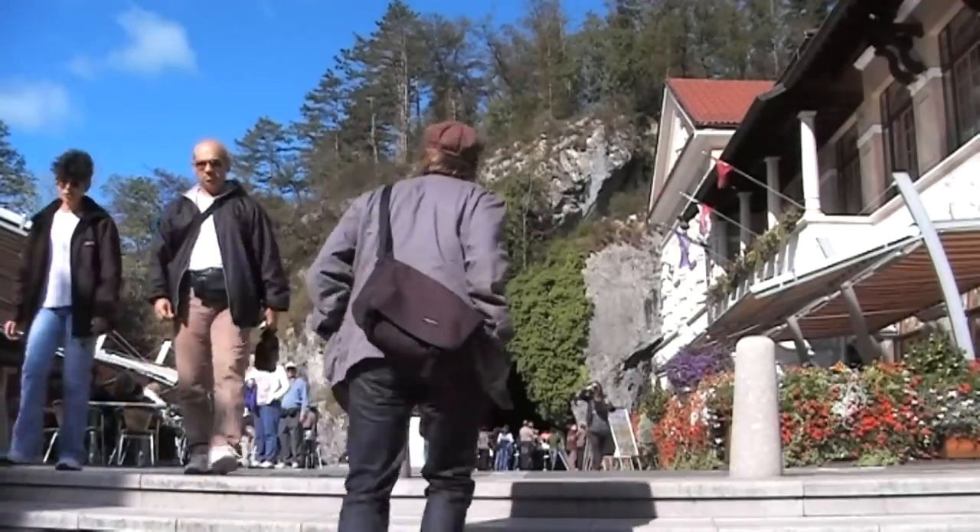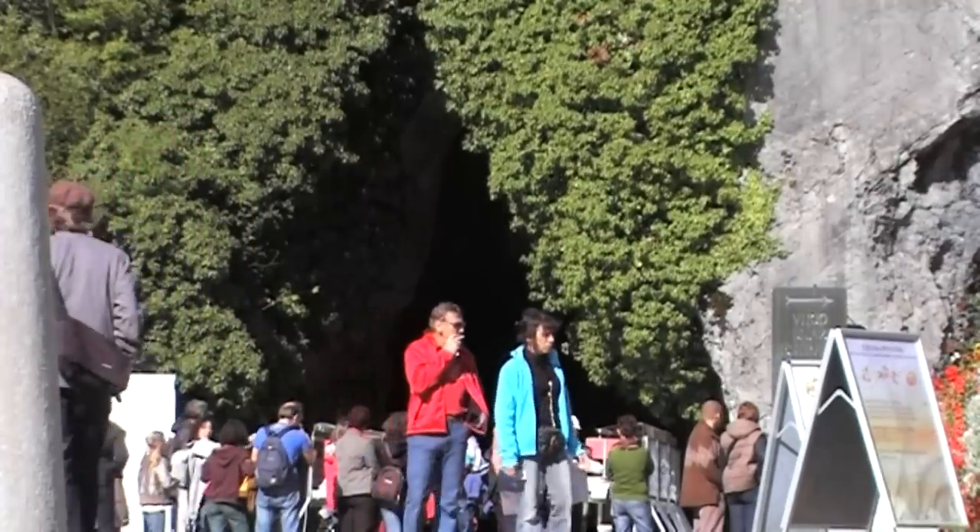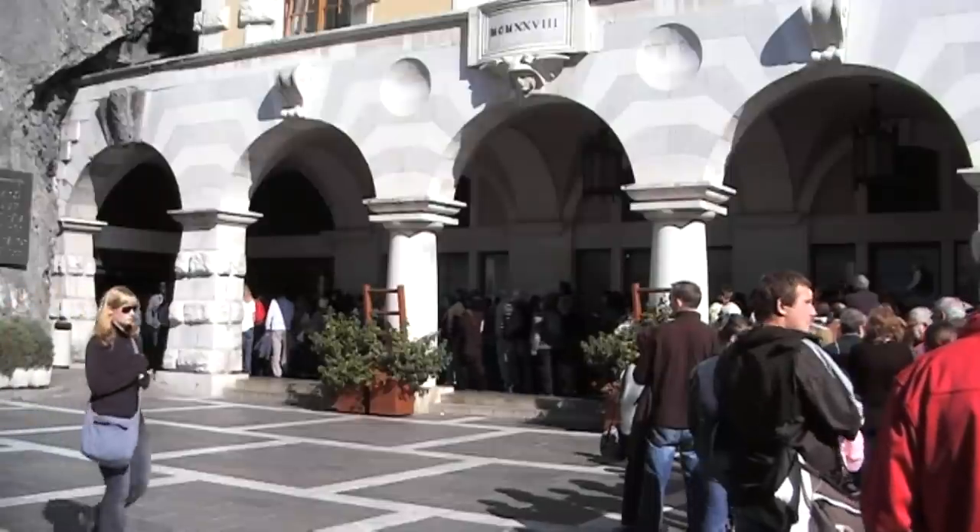When you're in Slovenia, you must see Postojna Cave. It's the biggest tourist attraction here and the largest cave in Europe. At over 20 kilometers long, you have to take a roller coaster train ride to get inside. So follow me.